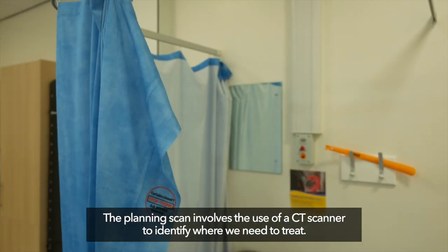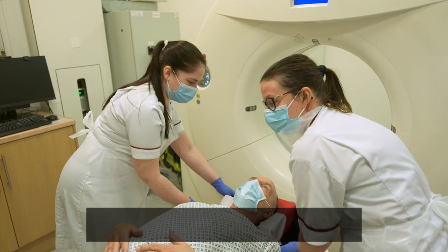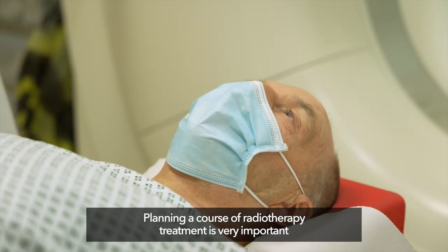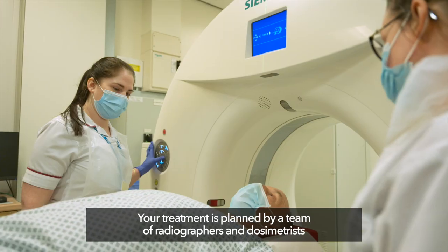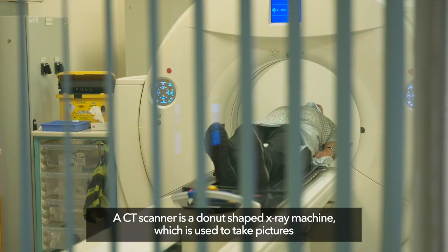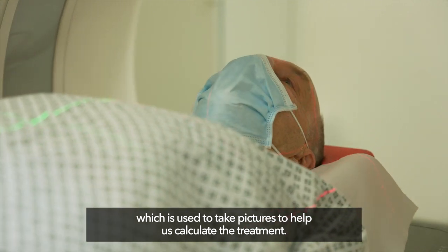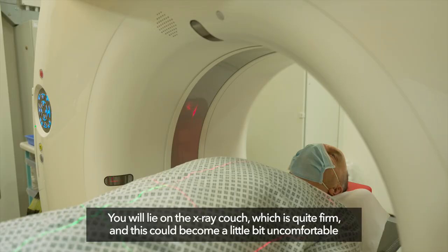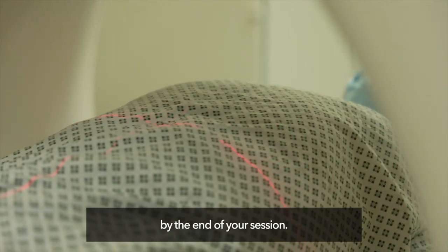The planning scan involves the use of a CT scanner or x-ray machine to identify where we need to treat. Planning a course of radiotherapy treatment is very important because it ensures each treatment is given accurately. Your treatment is planned by a team of radiographers and dosimetrists under the supervision of your consultant. A CT scanner is a doughnut-shaped x-ray machine which is used to take pictures to help us calculate the treatment. Usually this procedure takes about 10 minutes and is completely painless. You will lie on the x-ray couch, which is quite firm, and this could become a little bit uncomfortable by the end of your session.